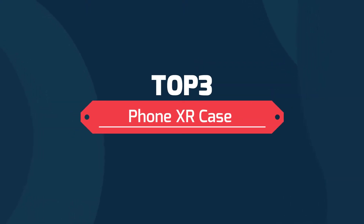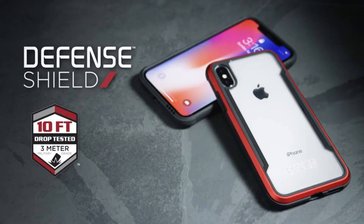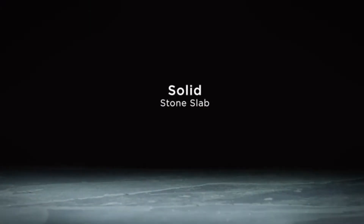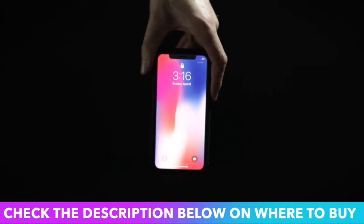Top 3 iPhone XR cases. Compatible with iPhone XR 6.1-inch screen model only. Does not fit iPhone XS or iPhone XS Max. Does not come with a screen protector or front cover.